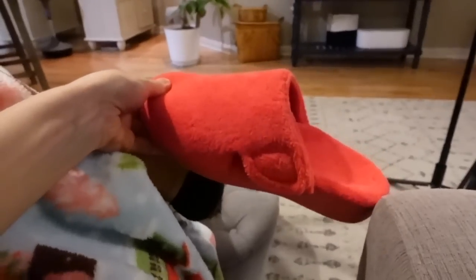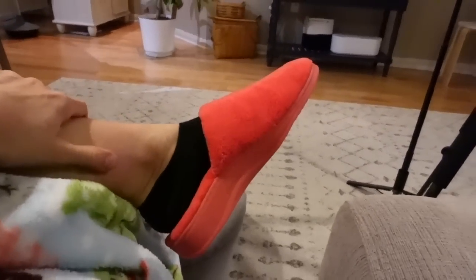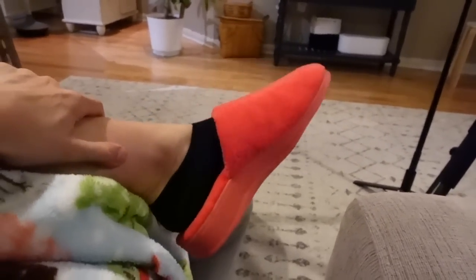I got myself a new pair of Vionic slippers — I love these so much, they're super comfortable. Let me take them off and show you. I get the Gemma mule. The reason I like these is they're so supportive of your arch and your heel — it's like wearing shoes inside.